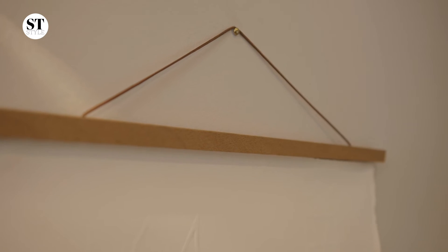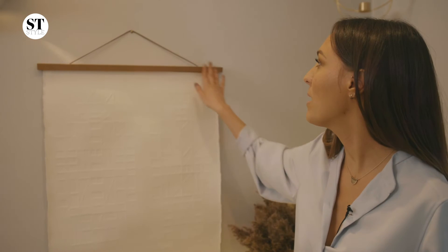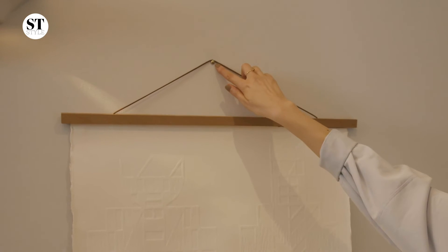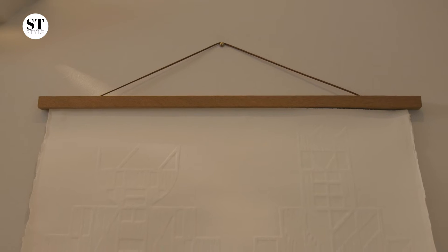One of my biggest tips is about command strips. If you can't make holes in the wall, a great idea is to command strip the frame, and then this here — that looks like I've put a nail in the wall — is actually just blue tacked on, so it seems like it's hanging.